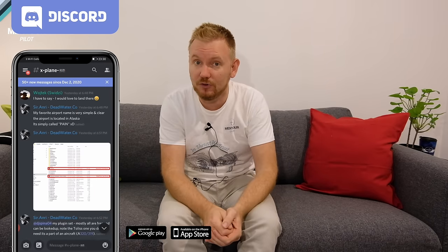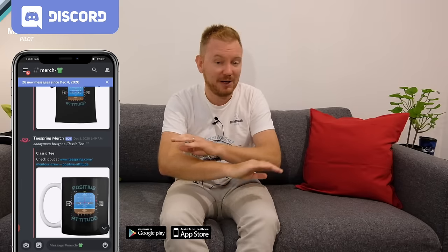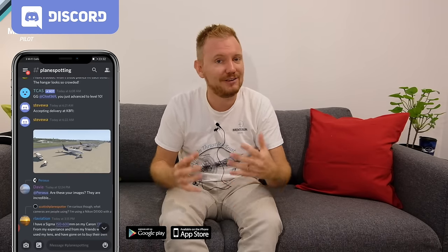If you have questions or suggestions for other incidents and accidents to cover, please leave them in the comments — I love hearing from you. Subscribe to the channel and highlight the notification bell for live videos and updates. You can also join my Discord server via the link in the description to chat with other aviation enthusiasts, share pictures, and more.